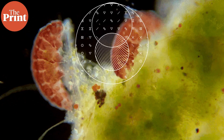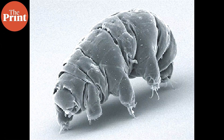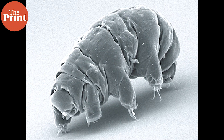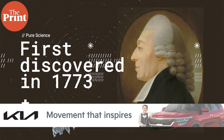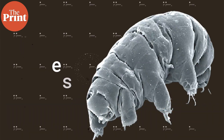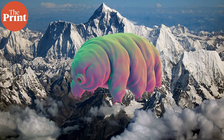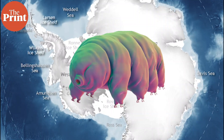Tardigrades have fascinated scientists ever since they were discovered. The tiny creatures were first discovered in 1773 by German zoologist Johann August Goeze, who gave them the nickname 'little water bears.' Since then, they have been found everywhere on Earth, from hot springs in the Himalayas to the deep sea, from hot and humid tropical rainforests to the freezing Antarctic.